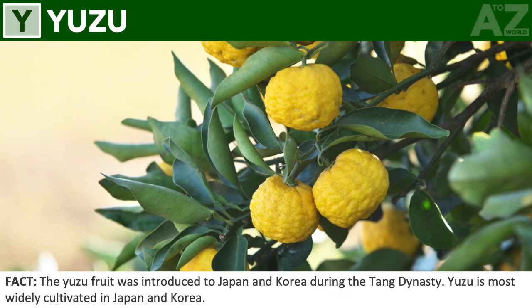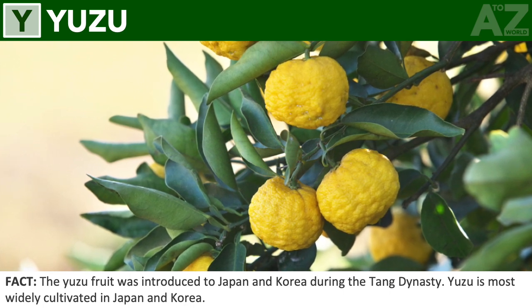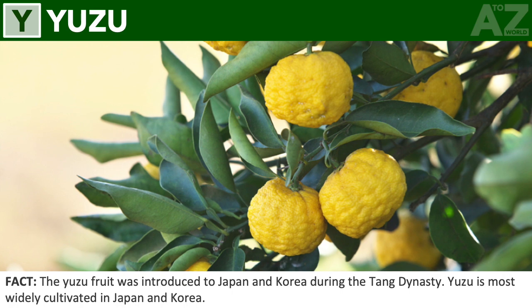Yuzu. The yuzu fruit was introduced to Japan and Korea during the Tang dynasty. Yuzu is most widely cultivated in Japan and Korea.